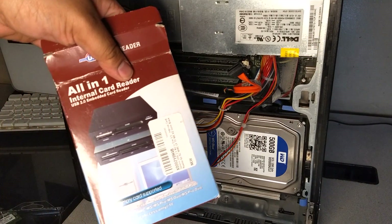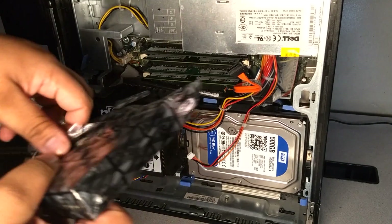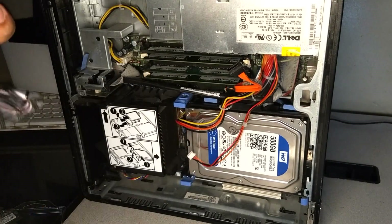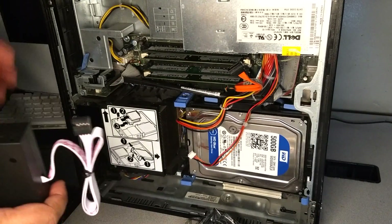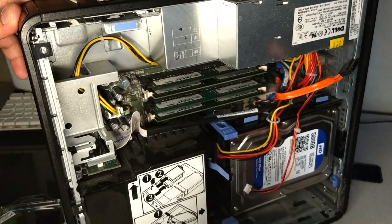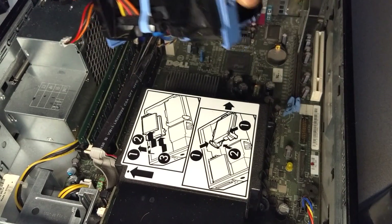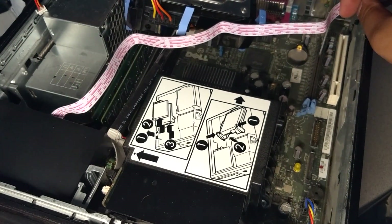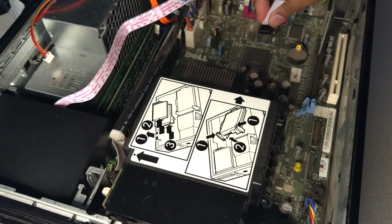Up next is the card reader installation. You can pull this little tab out right here — that pulls it out. For that, you're going to want to release the hard drive and lift that up. Then you connect it to the internal USB port right in here.